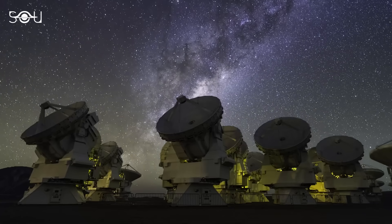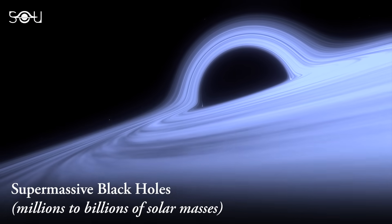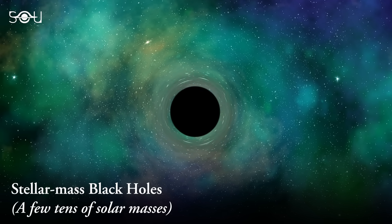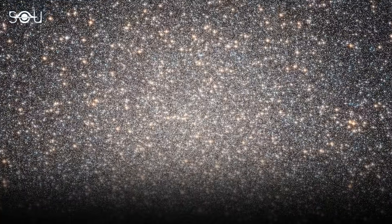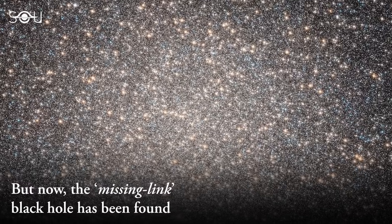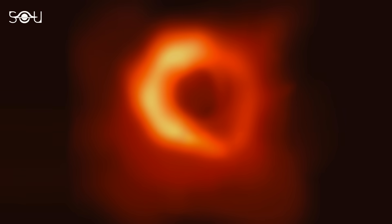So far, we've only observed two distinct black hole classes: the gargantuan supermassive black holes lurking in the centers of galaxies, weighing millions to billions of times the mass of our Sun, and their smaller counterparts, the stellar mass black holes born from the violent deaths of massive stars, weighing just a few times the Sun's mass. However, a groundbreaking discovery in a nearby star cluster is challenging this dual classification, offering a tantalizing glimpse into a previously elusive category. Astronomers have unveiled evidence of a rare intermediate mass black hole, filling the mass gap between the supermassive and stellar black holes.